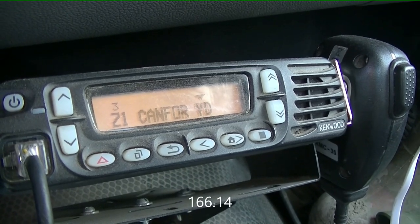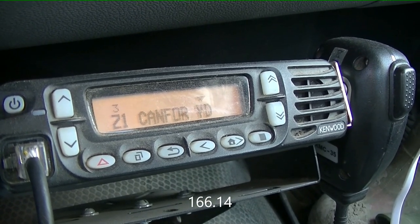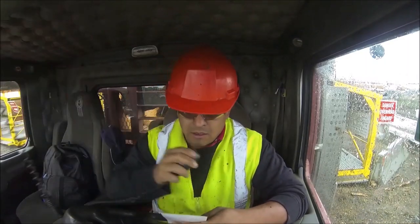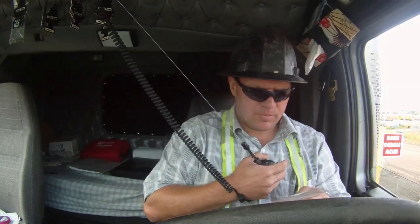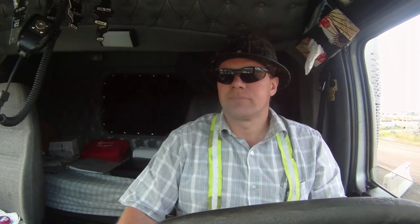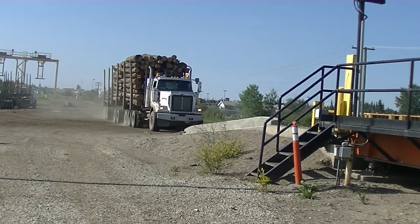In the log yard, use radio frequency 166.14. Make sure the loader operator acknowledges you when you speak to them. If it is your first time in the yard, please let the operators know.